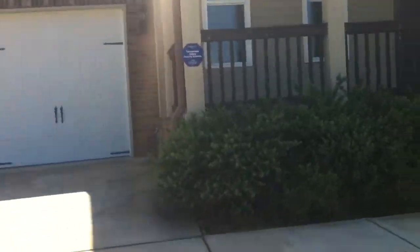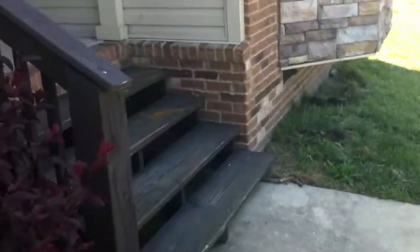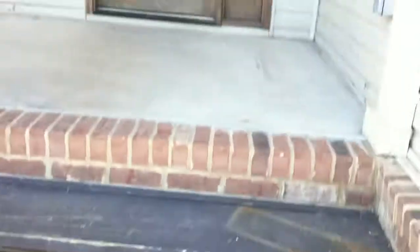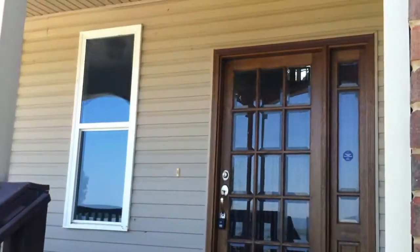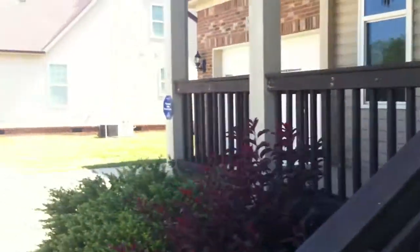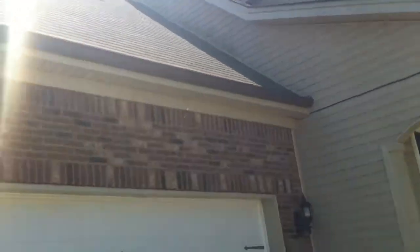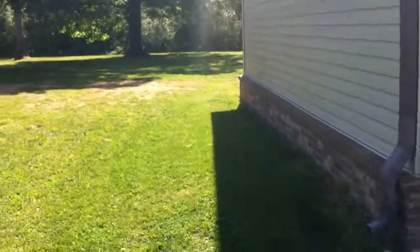As we come up to the front, you can see these wooden stairs leading up to the front porch with that nice front door. A view of the roof here. Around the side of the house, you can see the vinyl siding.